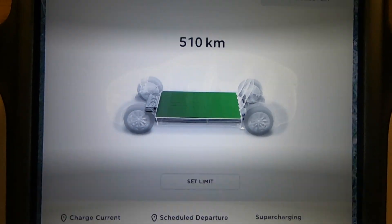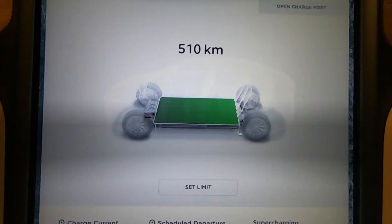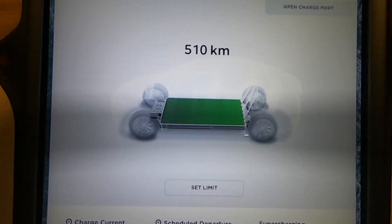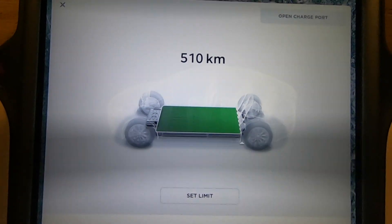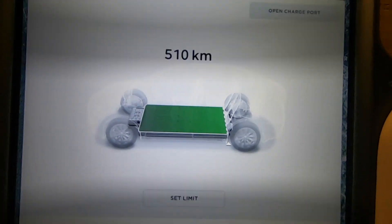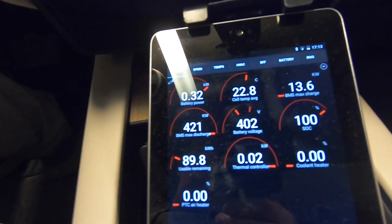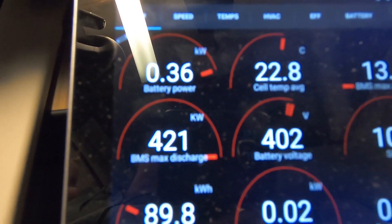So I've lost 15 kilometers of range since I got the car. That's not that bad actually — I was expecting maybe 5% in the first part, and Teslas typically lose a bit in the beginning and then stop degrading unless you do something stupid. Let's see what the available power is now. I need to change Scan My Tesla a bit — BMS max discharge is 421 kilowatts.